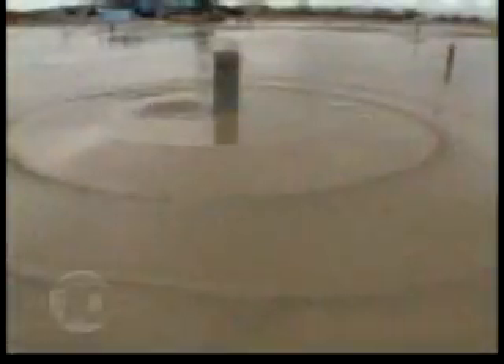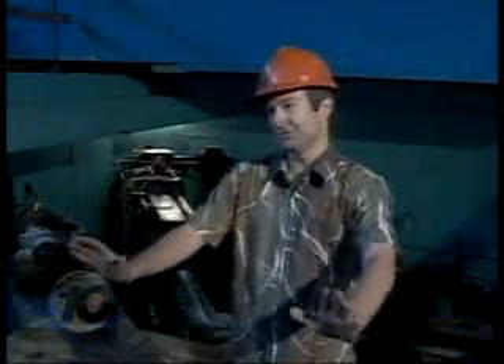Prepare yourselves! Shut off the gas! Shut off electricity! San Francisco, October 1989, rocked by a powerful earthquake. The ground moves, and it moves sometimes 5, 10, 20 feet.